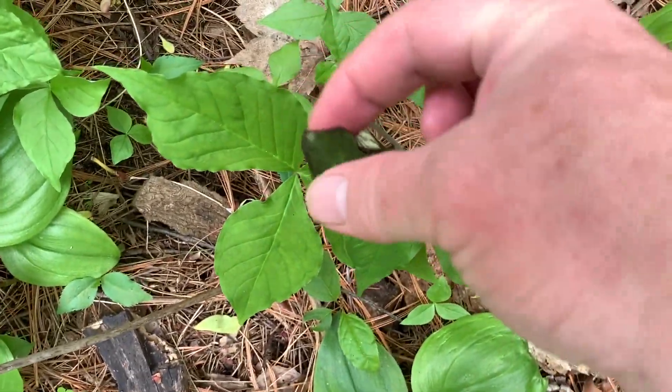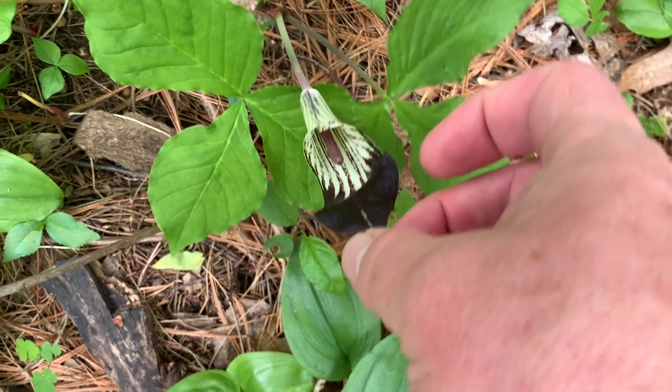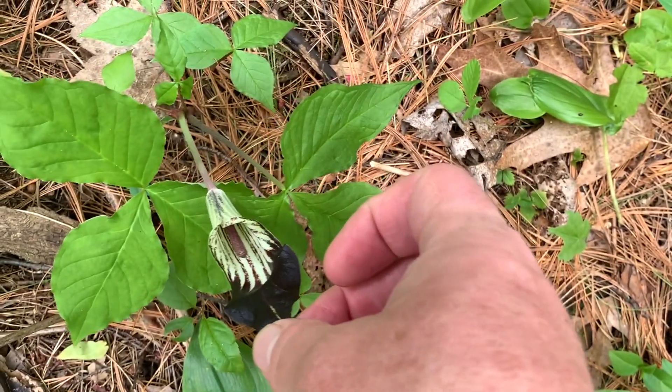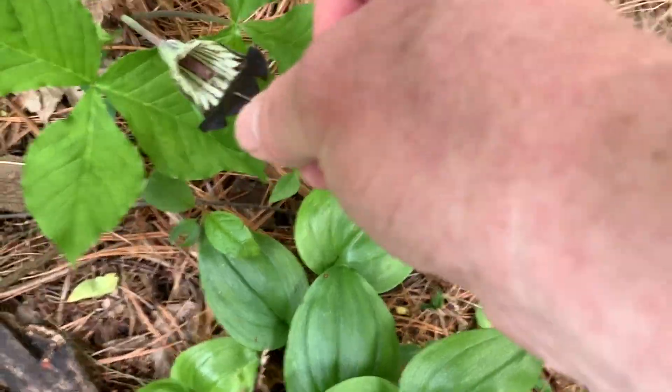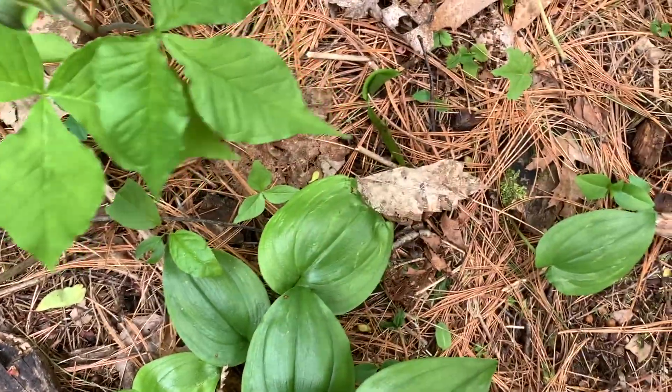It's called a jack in the pulpit. Thanks to Grandma Rose, I wouldn't have known what that was. They're kind of neat looking. I hope I only see the one of them this year so far.